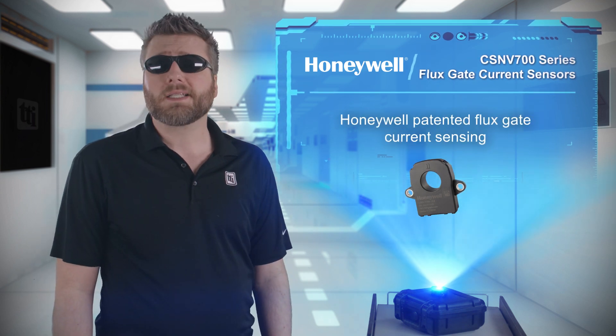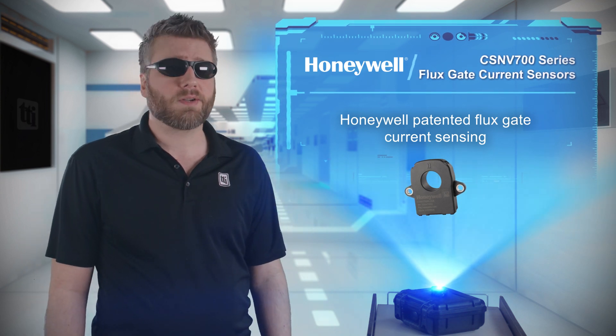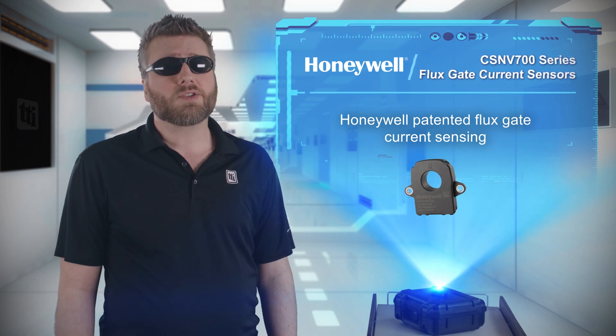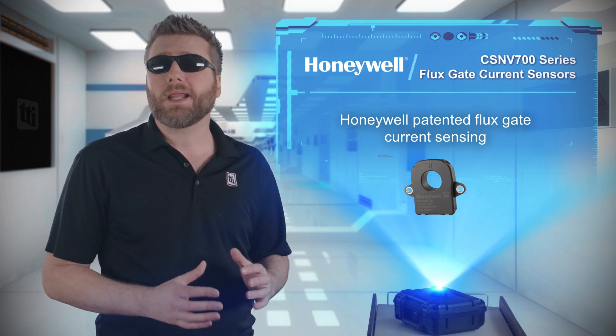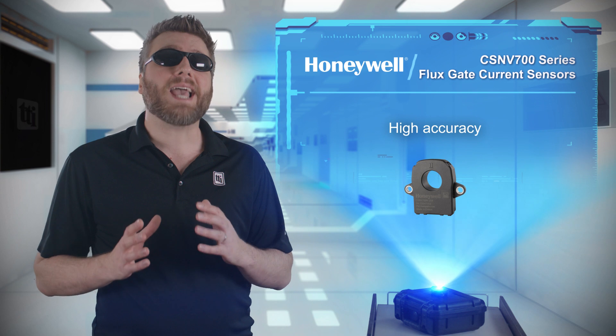Honeywell decided to give engineers an early Christmas present with their CSNV700 series flux gate current sensors. These sensors use patented technologies to measure magnetic flux and convert this reading into a current measurement that is highly accurate.